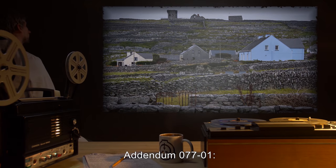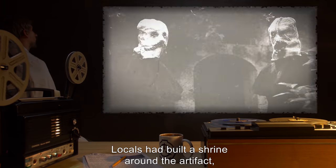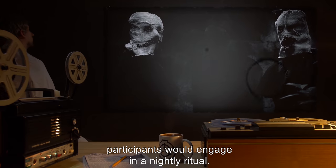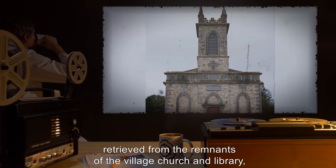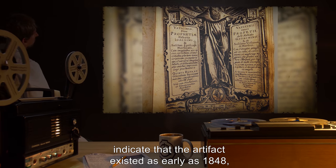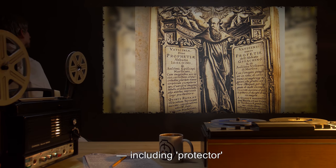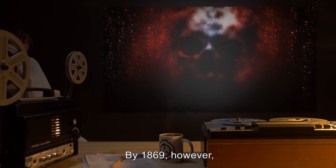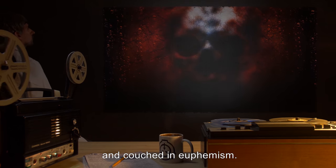Addendum 077-1: The artifact was recovered in the village of [REDACTED], Ireland. Locals had built a shrine around the artifact, where upwards of [REDACTED] participants would engage in a nightly ritual. Fragmentary historical documents retrieved from the remnants of the village church and library indicate that the artifact existed as early as 1848, at which point it is described in highly positive terms, including "protector" and [REDACTED]. By 1869, however, references to the artifact are fearful, resentful, and couched in euphemism.